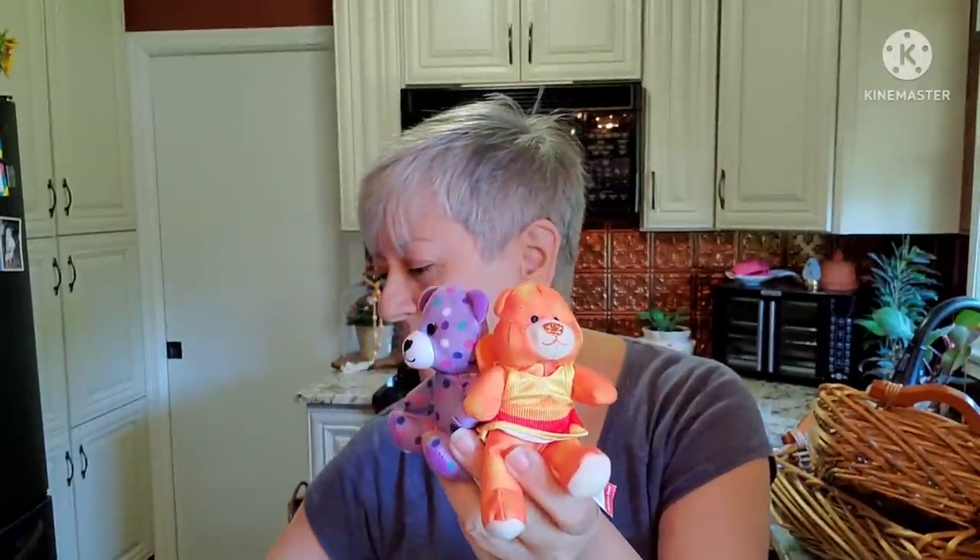Then I found these from Build-A-Bear. I didn't know Build-A-Bear had teeny weeny little ones like this. These little guys are in beautiful condition. I thought I would just stick these in a bag up at the space and just sell them as a lot. Look at how cute they are.